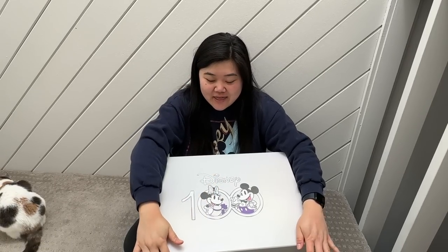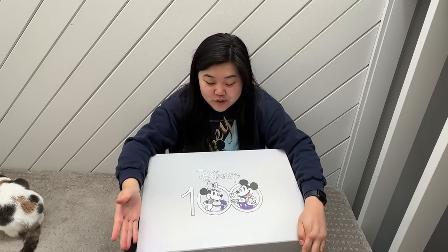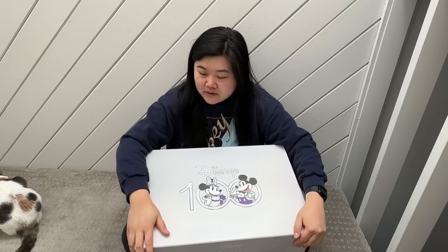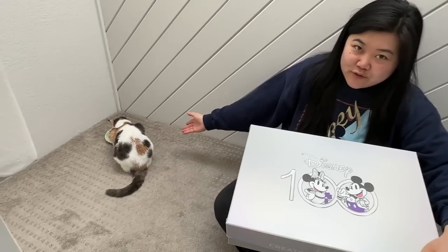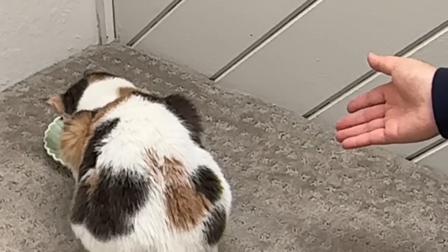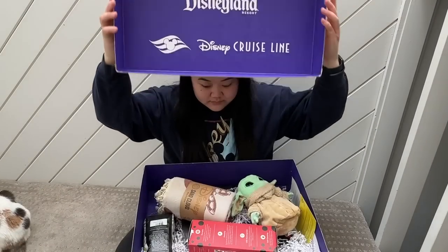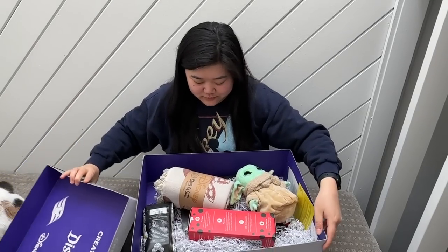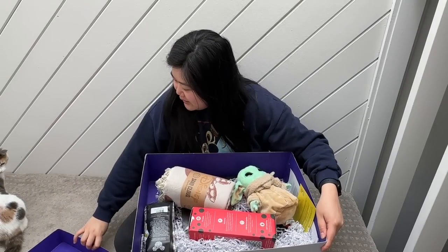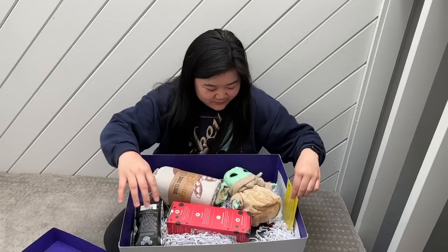Disney actually sent us another box after we got back from the trip and I wanted to unbox it with you guys. Toni is here next to me eating her food — look how cute she is, my little baby. Let's open this up. There's so much stuff in it!